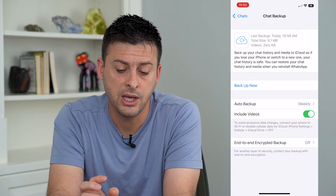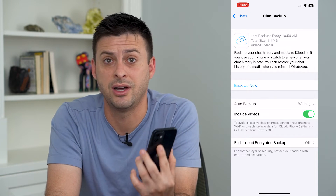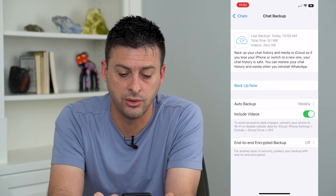This will weekly back up all of my chats in case I lose my phone — it gets lost, stolen, whatever. You can also toggle on Include Videos here.